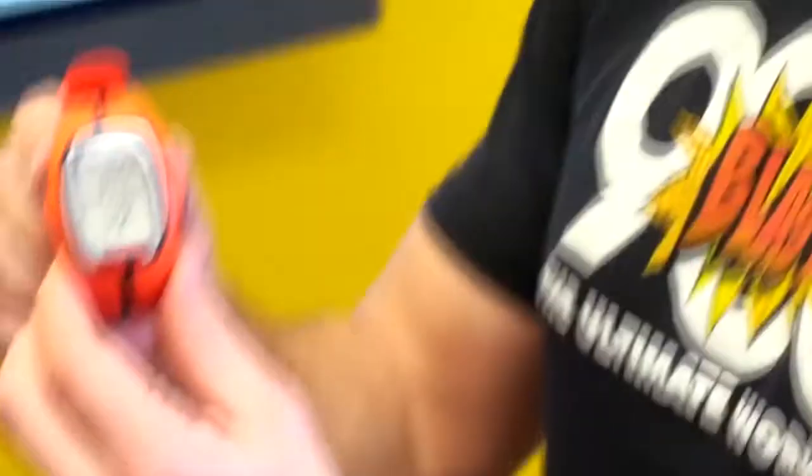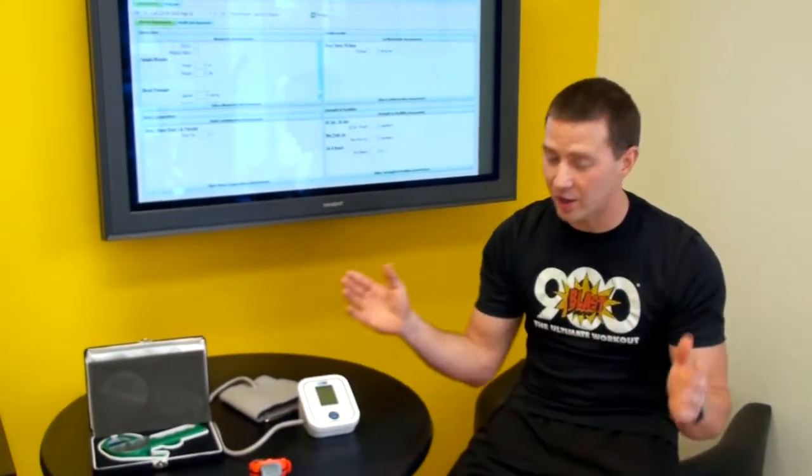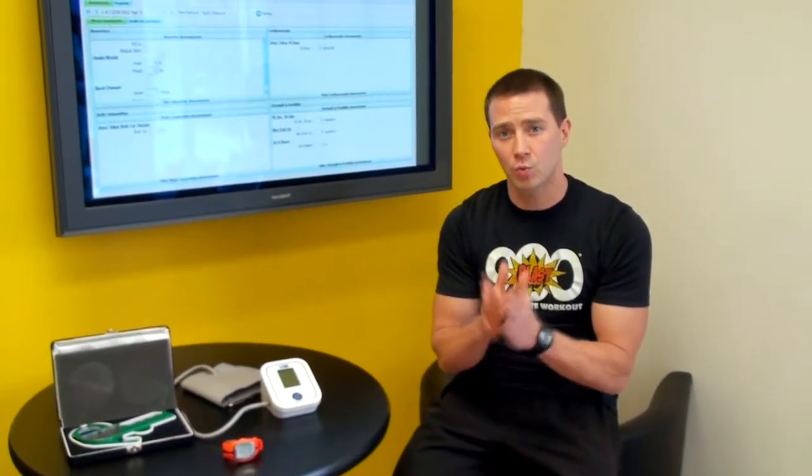The heart rate monitor coaching is included in this whole profile. So we program the watch for you. More importantly, we show you how to use it — we simplify the whole process. And then we send you on your way with some specific goals based on what you in particular are trying to accomplish here at Blast.